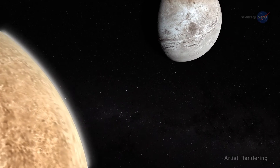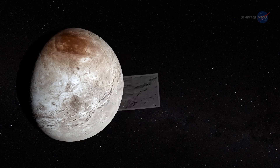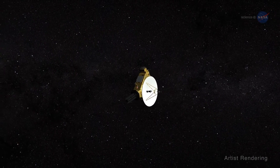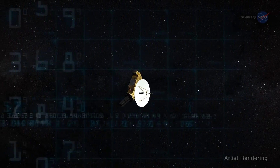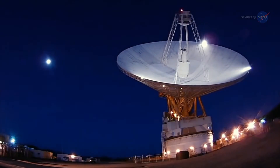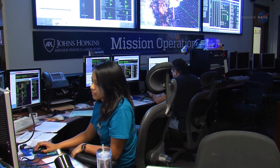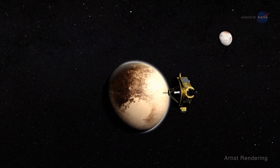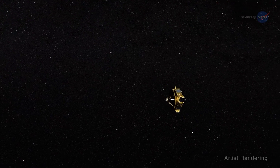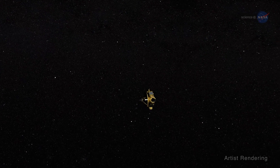Another recent New Horizons discovery is landslides on Pluto's moon Charon — these are the first landslides seen in the Kuiper Belt. The discoveries are far from over. The last bits of science data from the spacecraft's July 2015 Pluto flyby reached Earth on October 27, 2016. Over the next few years, scientists on the New Horizons team will be scrutinizing the data, while the spacecraft will be exploring MU69, other KBOs, and the surrounding territory to solve more mysteries about the far reaches of the solar system.